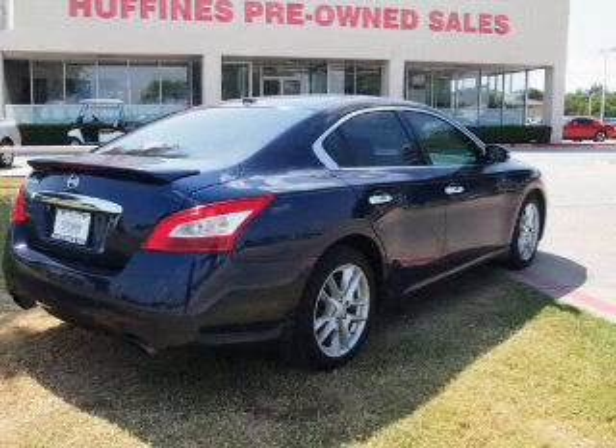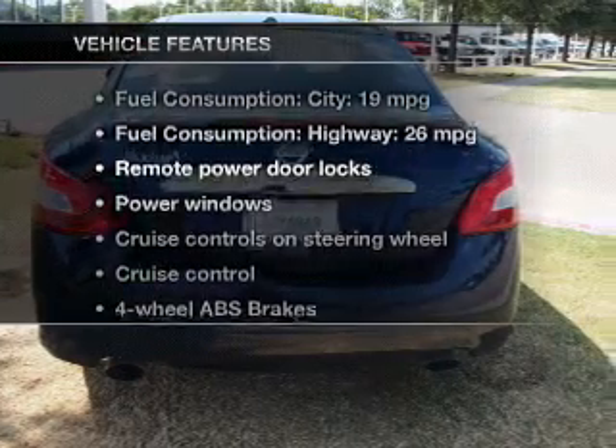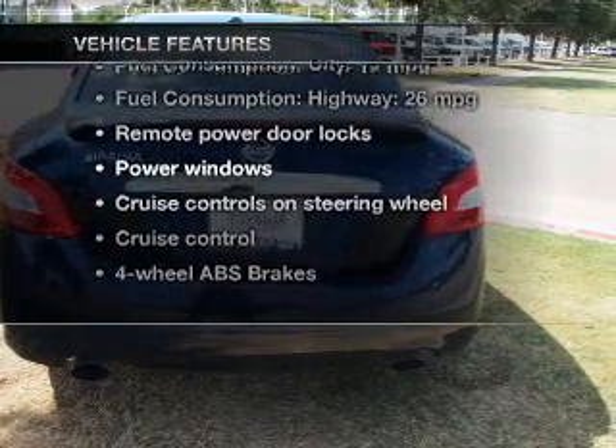Let the outside in with a power sunroof, and with these notable features, you won't want to miss out on the opportunity to own this amazing ride.